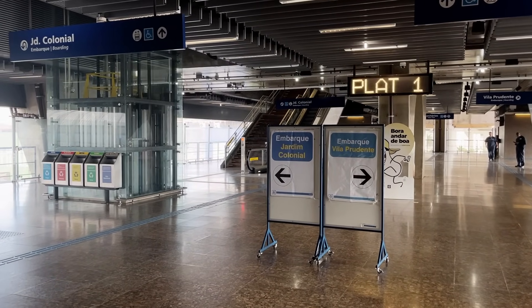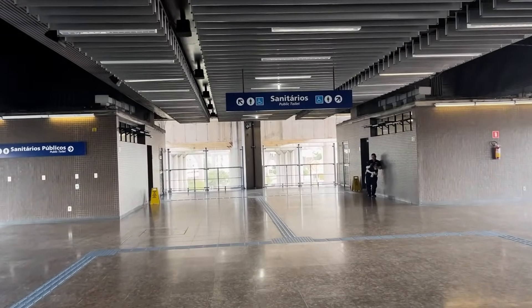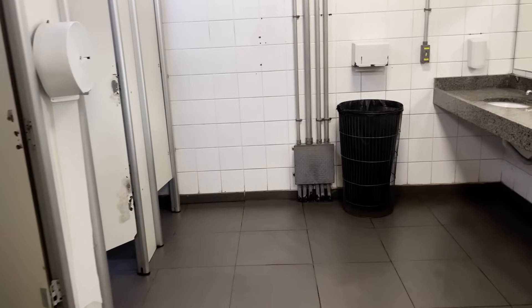Before heading up to the platform, I checked out the bathroom. Indeed, nearly all train and bus stations in São Paulo have bathrooms, most of which are clean. Other cities could learn a thing or two.